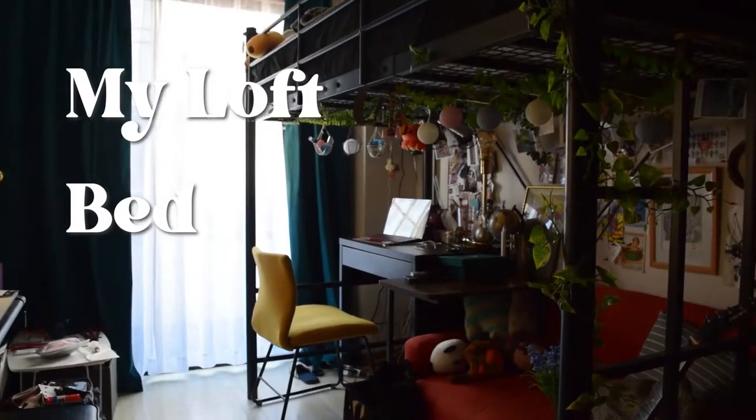Hello, this is Abby. Welcome to my YouTube channel, Abby Megumi. Today, I would like to talk to you all about my loft bed.